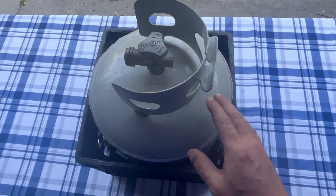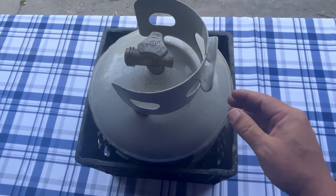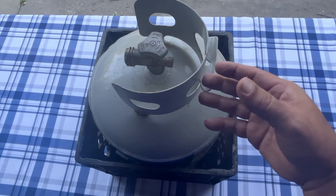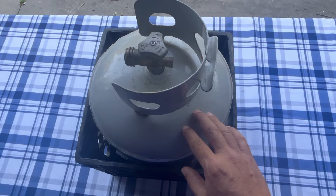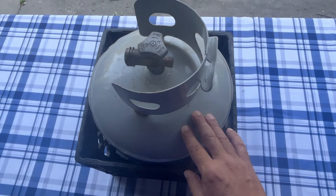We also have some other videos on propane tanks that cover where the expiration date is and why gas might not be flowing out of your tank — answers to a lot of propane tank related questions. If you want to join our channel and check those out, that'd be great. We really appreciate that.